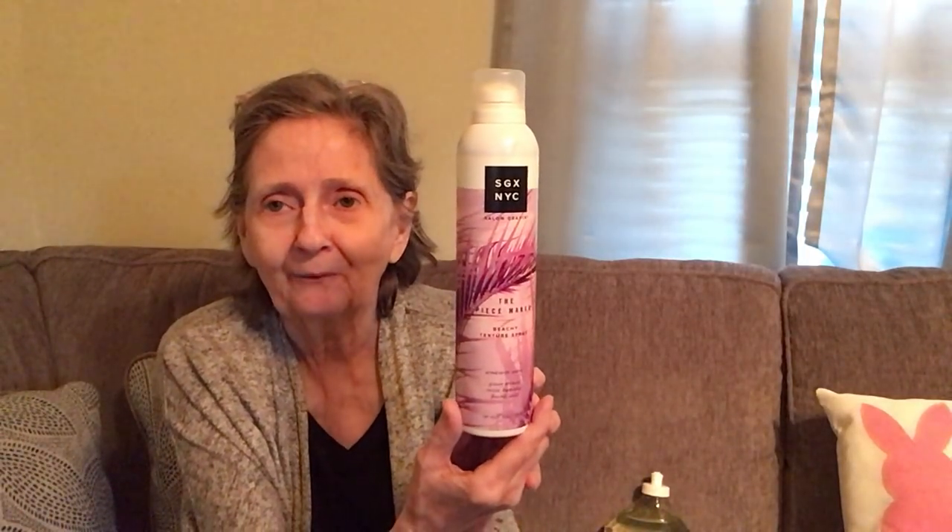I got the SGX NYC Salon Graphics Peacemaker beachy texture spray — windswept waves, PC texture, resists humidity, and flexible hold. It's 6.5 ounces, so I'm going to give it a try.